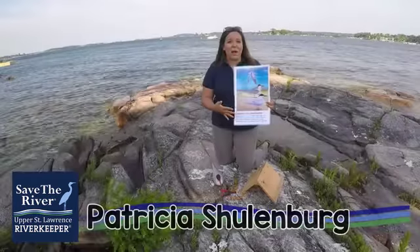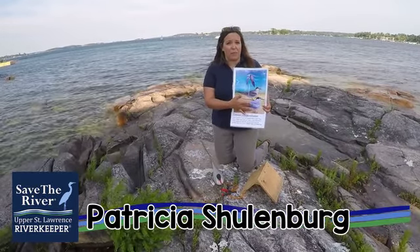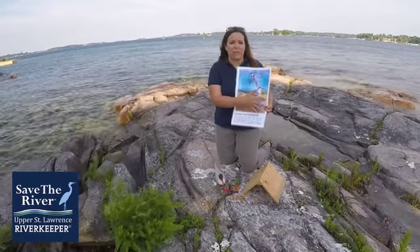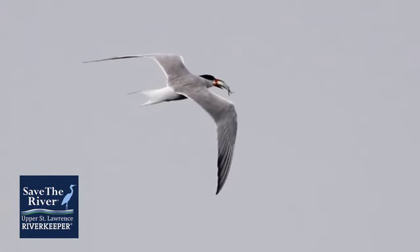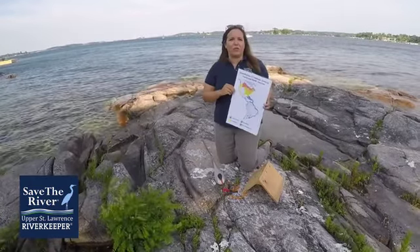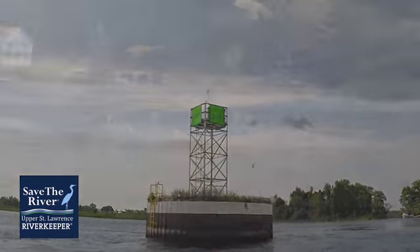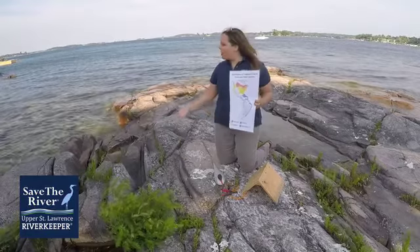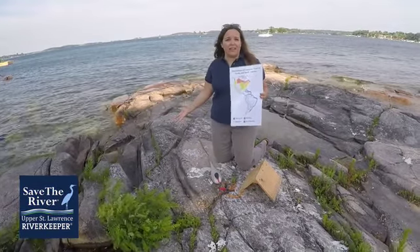Let's learn about the common tern. Common terns are a small, pale gray bird with a black cap, orange beak with a black tip, and orange feet. They have deeply forked tails. Common terns nest along the St. Lawrence River along navigation cells and treeless islands, which are called shoals. They raise their young along rocky outcrops of shoals that look exactly like this.